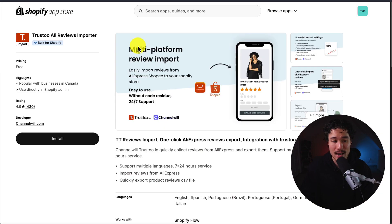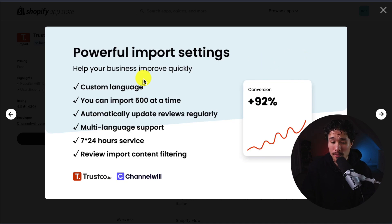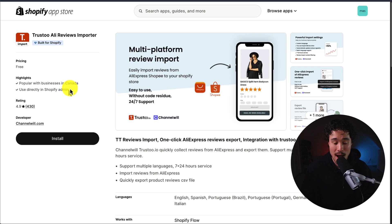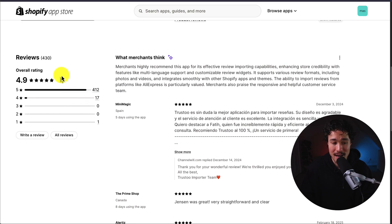The first app we're going to take a look at is called Trust2 AliReviews Importer. It makes it really easy to import AliExpress reviews. You can import up to 500 reviews at a time, automatically update them regularly, and it provides multi-language support. It's a one-click tool for both AliExpress and Shopee, and the app is completely free — there's no paid plan. It has an excellent 4.9 stars with over 400 five-star reviews.